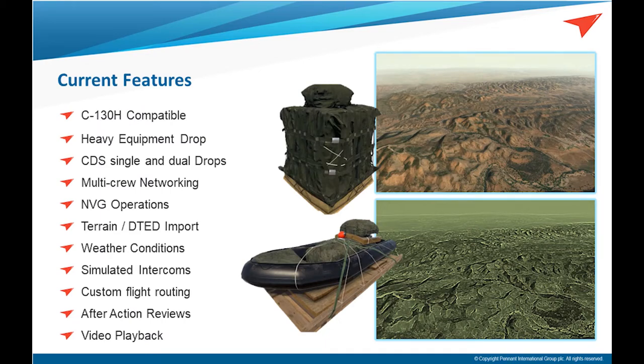Here you can see a list of the current features contained within version 1 of VLTS. Currently we have more of the C-130H aircraft, with the ability to deploy heavy equipment such as a Humvee, along with single and dual CDS loads. We're able to provide a range of scenario features including the ability to adjust time of day, weather conditions, and custom flight routing. Geographically specific terrains can be modeled to represent operational procedures, and all training content is recorded for after action review and debrief.